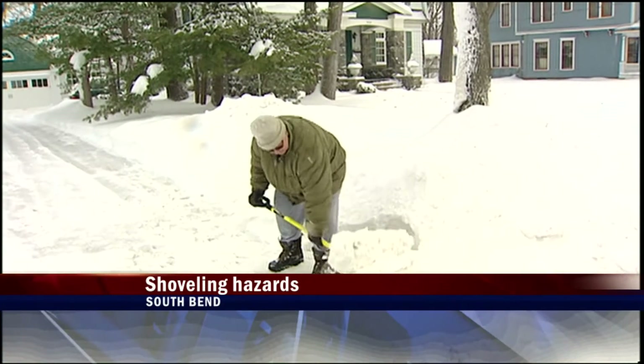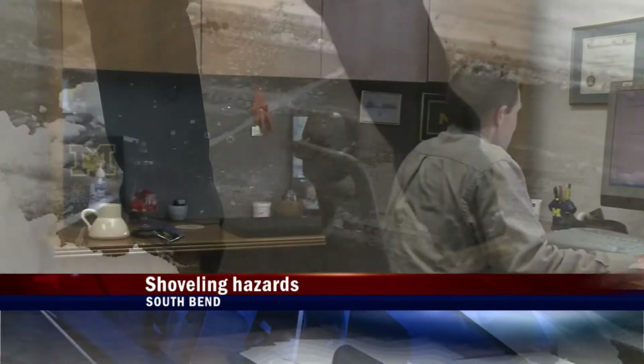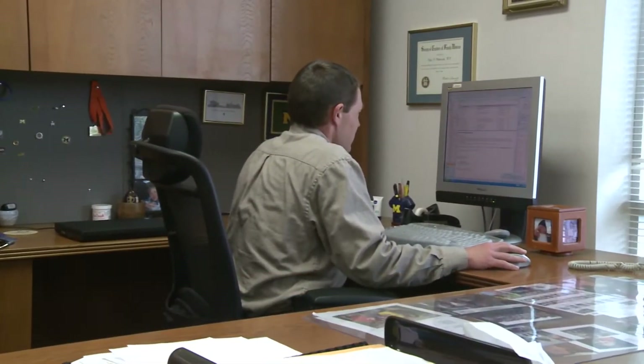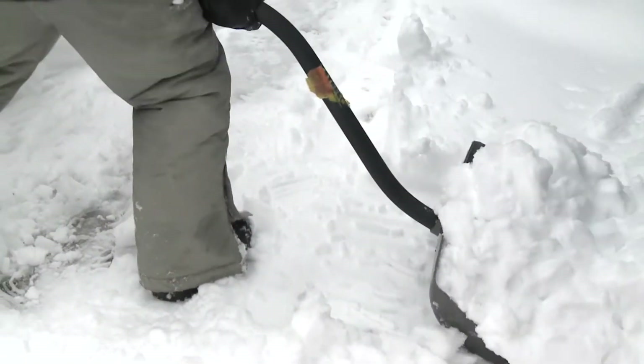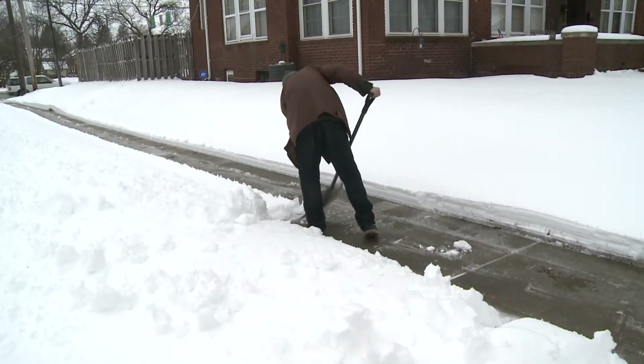The weight is making some people overexert themselves, and that's when doctors say they see more and more people coming into their office complaining of back and leg pain. While the chore of cleaning your driveway is a must-do, there are ways to avoid ending up in the emergency room.